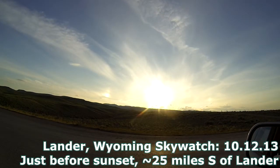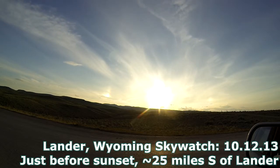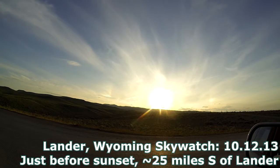Howdy folks, Max Mogren here, Jackson Hole Skywatch. There's the sun center frame, there to the left and right. The most obvious clouds visible are actually chemtrails that were recently laid down. This footage was taken down by Lander, Wyoming on Saturday, October 12th, 2013.